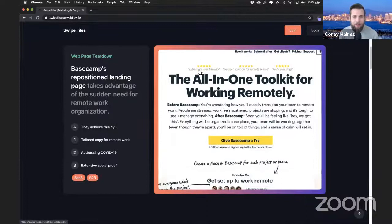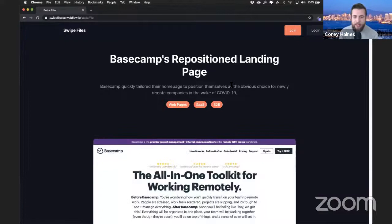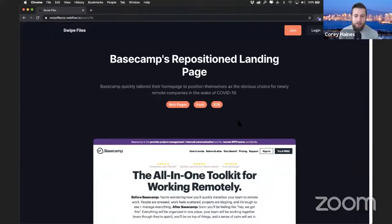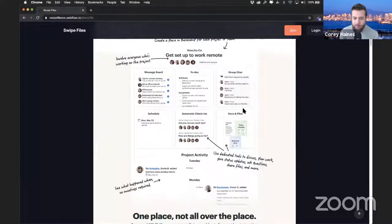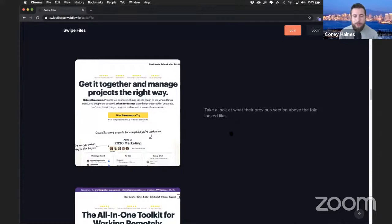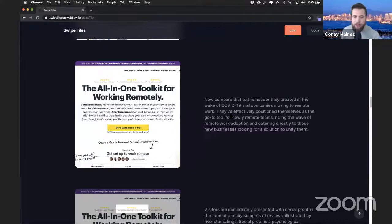You can see here this first example of Basecamp — this is kind of my free version. This is a landing page example, and what I'm trying to communicate is that Basecamp, a well-known SaaS company, actually just repositioned their landing page for the COVID-19 situation. Here's what they did and here's why it's really cool. We start with a quick explanation, a couple of tags for categories, and then we have a full screenshot of the entire page. Then I start tearing it down, piecing it apart — I'll show a bit of what the old version looked like, then go basically line by line: look at this header, look at this social proof with the reviews they use, here's what they changed, here's why it's interesting.